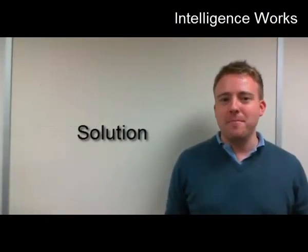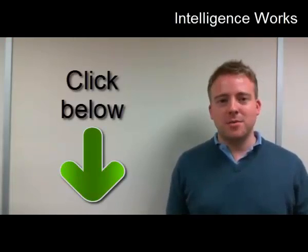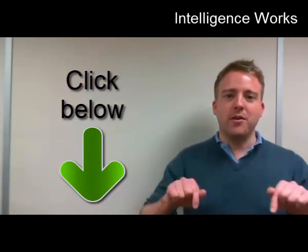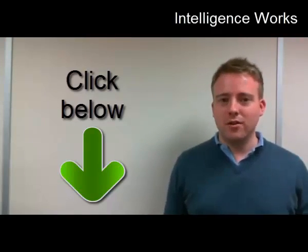Thanks, Nathan, for joining us today. So there you have it. If you want a comprehensive security solution for your endpoint computers, for your gateway, for your email system and for your remote workers, speak to Intelligence Works and we'll put together a custom package for you. The links are below the video and you can come to our website and contact us there.